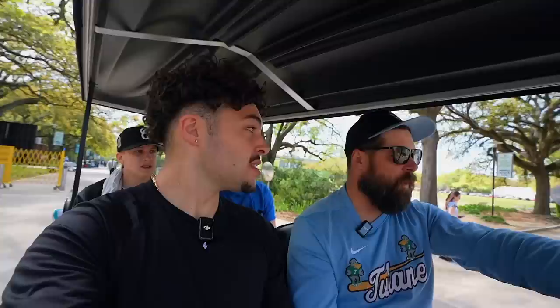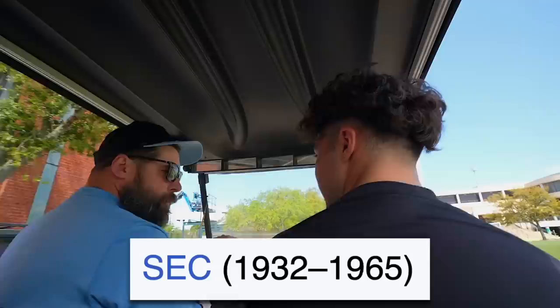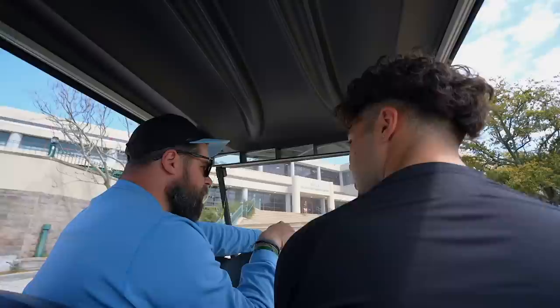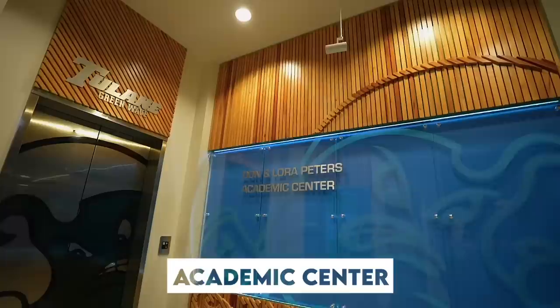We started the day by meeting Curtis Akey, Tulane's director of baseball operations. He gave us a quick driving tour of the campus and educated us on the history of Tulane, where we learned something pretty insane. Tulane was a founding member of the SEC back in the 30s. There was an 80,000-seat football stadium right on campus called Tulane Stadium. The Saints, when they started, played right here until they built the Superdome, and they also played three Super Bowls right here on campus.